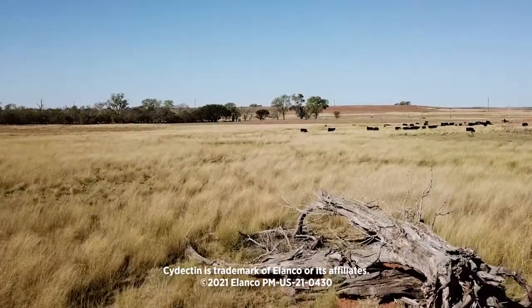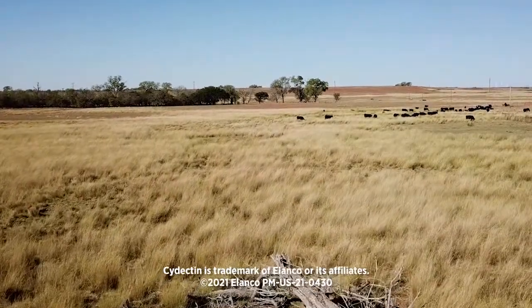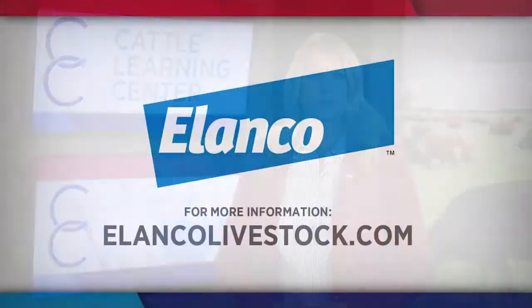Reporting from Oklahoma, I'm Brad Bulla for NCBA's Cattlemen to Cattlemen. To learn more about Cydectin, as well as the benefits of dung beetles, talk with your veterinarian, extension agent, or go to elencolivestock.com.